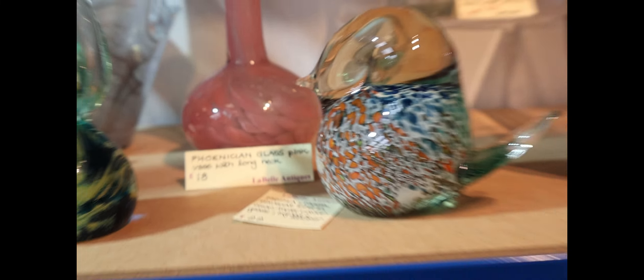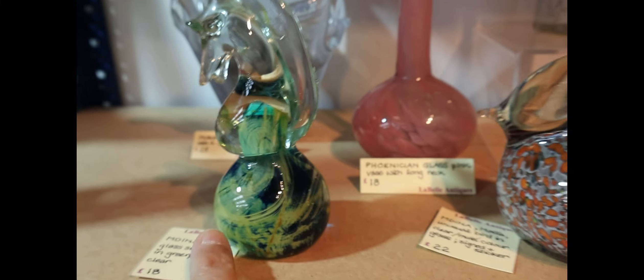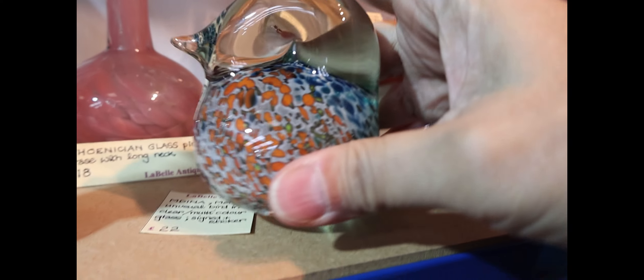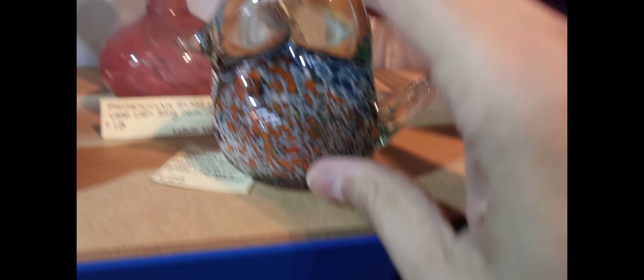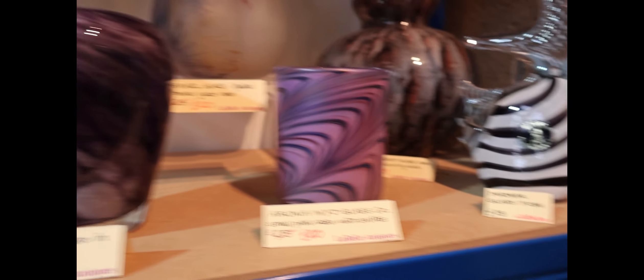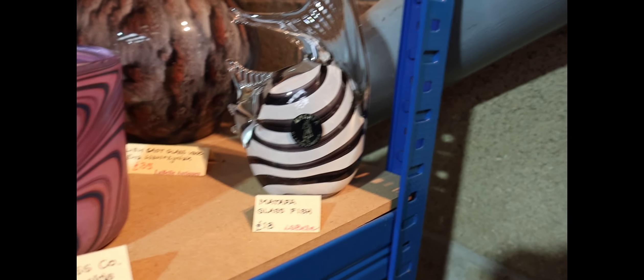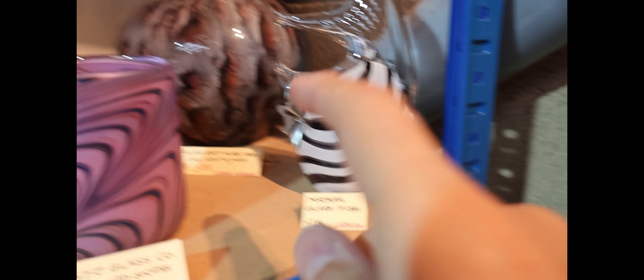There are some other interesting bits and pieces of glass: Medina, Phoenician - signed with a sticker, never seen that before. There's a little Medina bird that's quite cute, a Metafa bars I've not seen that ID before, and a Metafa fish - usually very stripy things are Chinese but not in this case. And there's two pieces by this lady which are interesting.